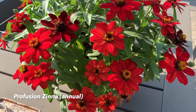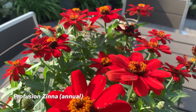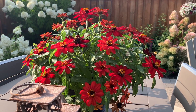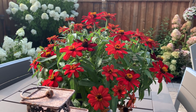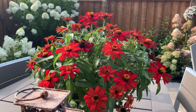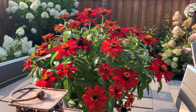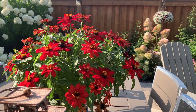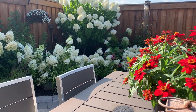Here's a closer look at the Profusion zinnias I got from Lowe's for three dollars fifty — I normally don't plant red in the garden but these have changed my mind. They are a most gorgeous velvety red, and as they fade the blooms turn orange-red, then orange, then a yellowish orange. The color changes are so pretty that I'm collecting seeds and will plant them in containers again next year.